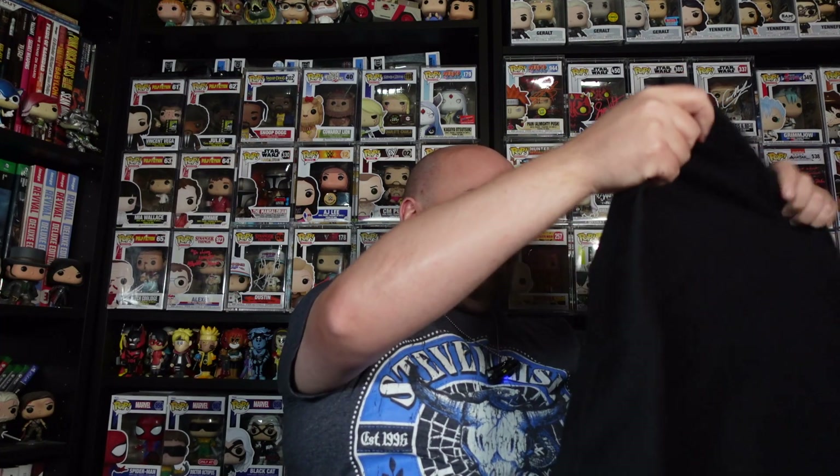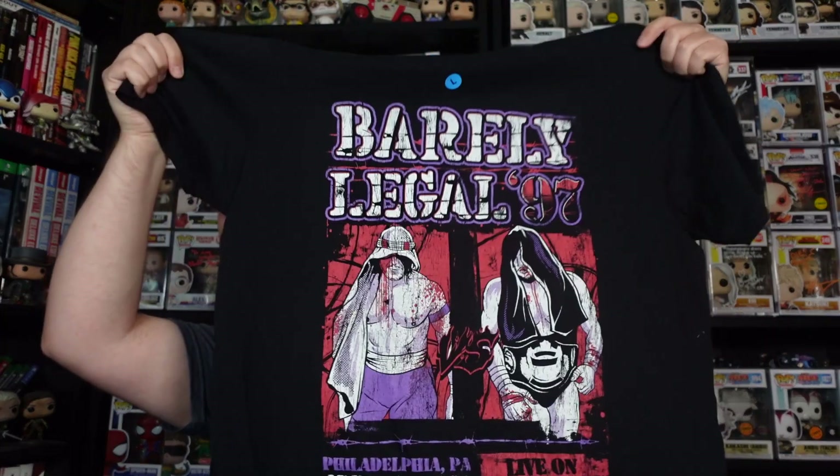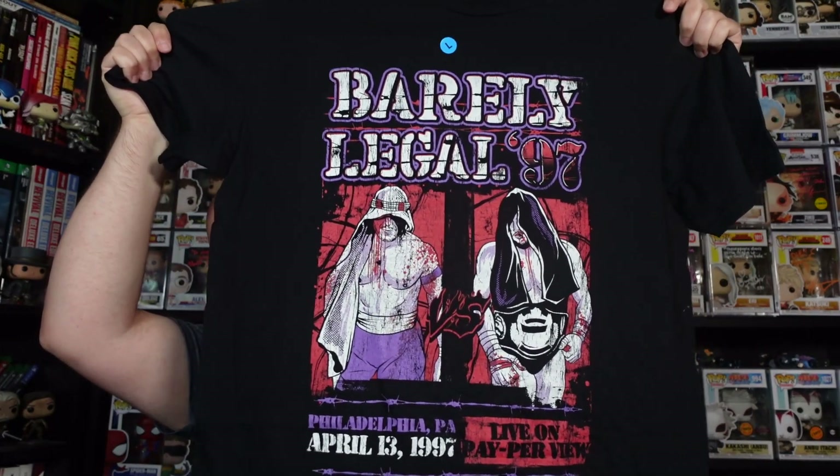Terry Funk — who sadly just passed away, rest in peace — and Bray Wyatt as well, rest in peace. Losing those two in the same week was just crazy. I believe it was Terry Funk, Stevie Richards, and The Sandman in a triple threat match. Terry Funk won it to then face Raven for the ECW World Title, if my memory serves me right. I was a big ECW fan back in the day — big Sabu fan, big Taz fan — so yeah, this is a really cool t-shirt for me.